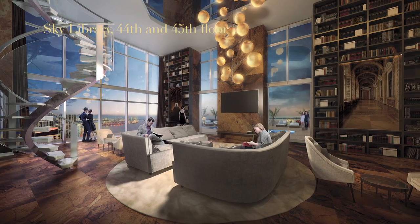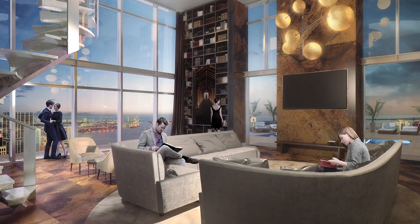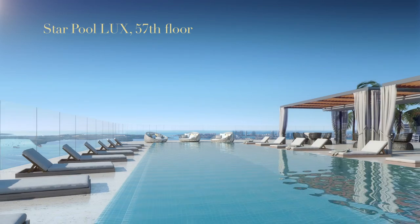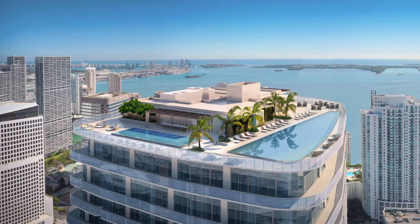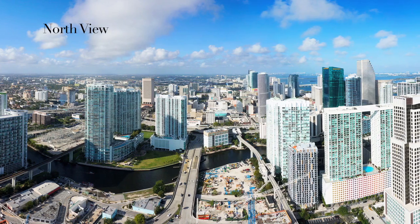There's another club on the 44th floor that overlooks the skyline of the city. And on the 57th floor, we have another deck with a pool that is sort of swimming in the sky on top of everything around you.